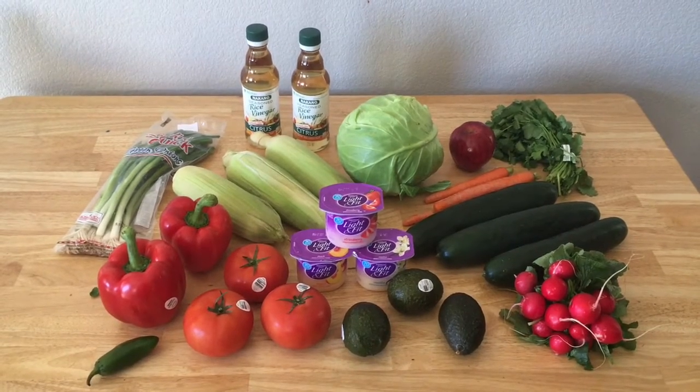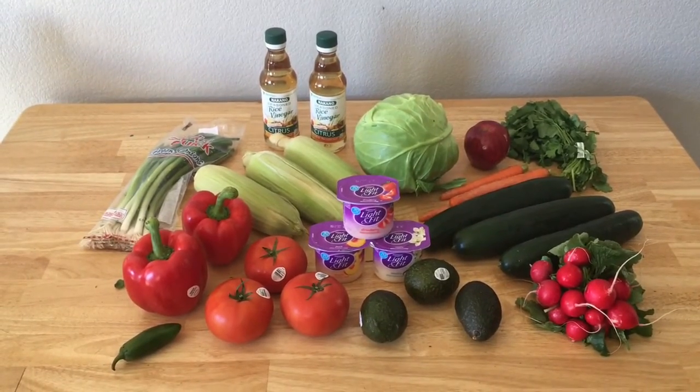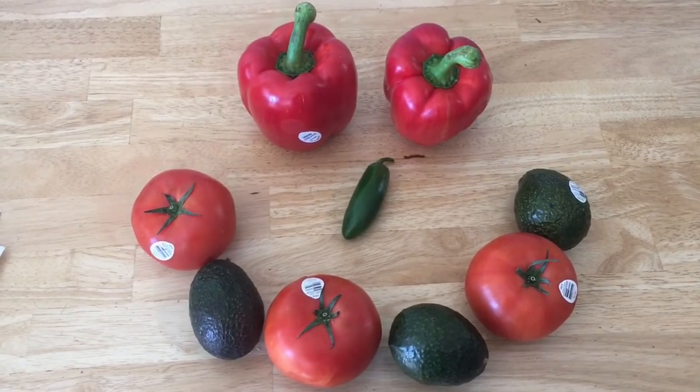Hi there! Just got back from Walmart and I got all of this for only five dollars — such a great deal. I even had some money makers. I'll give you the breakdown. I got such great deals with this order by price matching and using rebates.